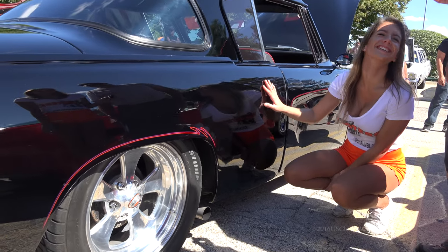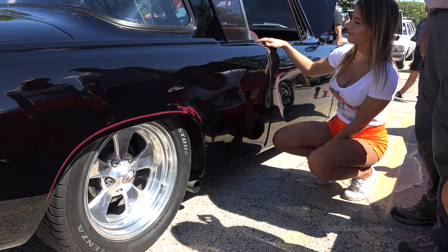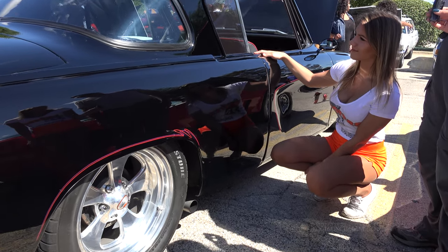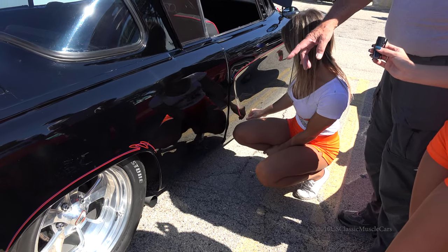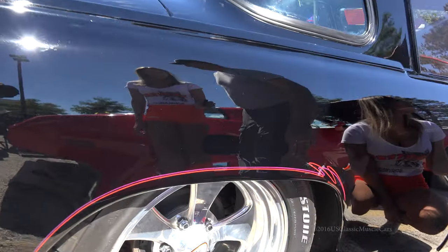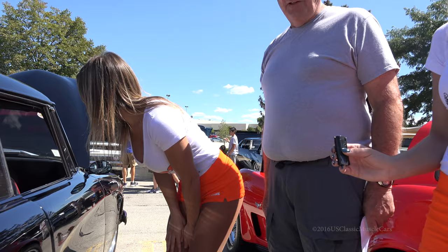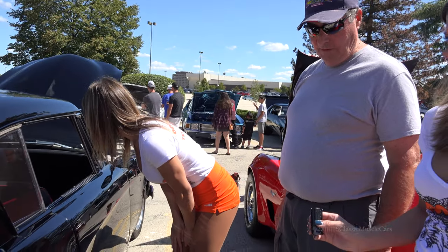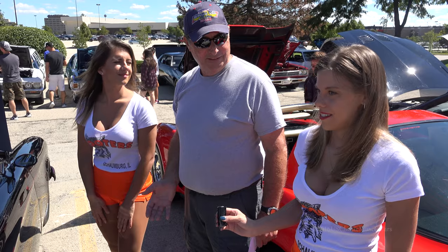These wheels are Boyd Coddington — he was a famous customizer who passed away, and his son and wife are starting to take over. You can't get these wheels anymore. The little center pieces you can't buy from Boyd Coddington directly — you have to find somebody online who has them. With old cars, you have to find people who have the parts because you can't get them out of a catalog.